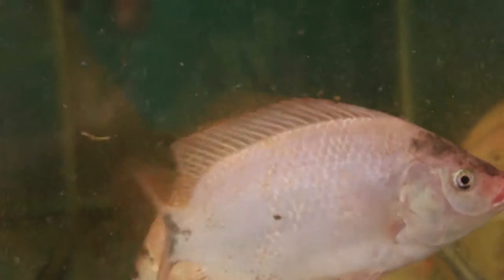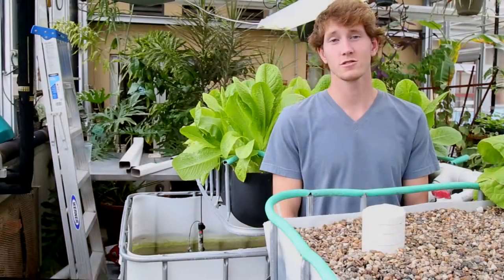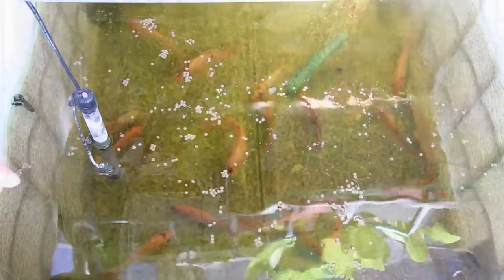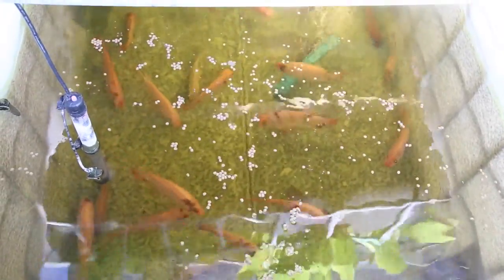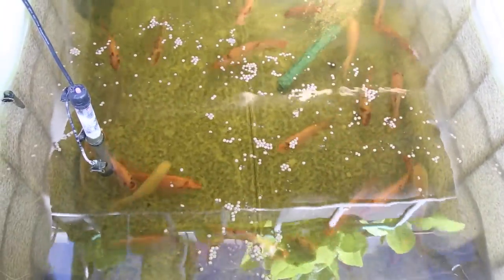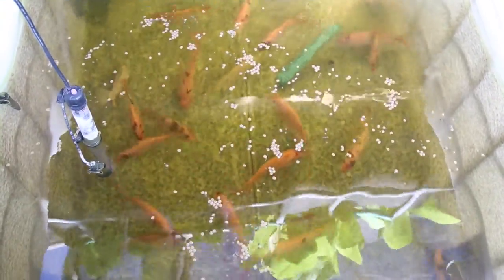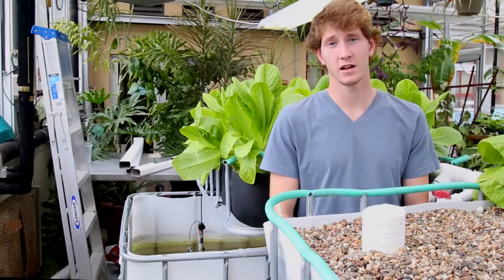We do conduct daily chemical tests of the water quality, but tilapia are able to live in less than perfect conditions. Tilapia also work well because they have a high stocking density. Currently in our system, we only have 30 tilapia in each tank, which is severely understocked. A ratio you can use to maximize the amount of tilapia in the system is one tilapia for every two gallons of water. The IBC tubs we use hold approximately 275 gallons.